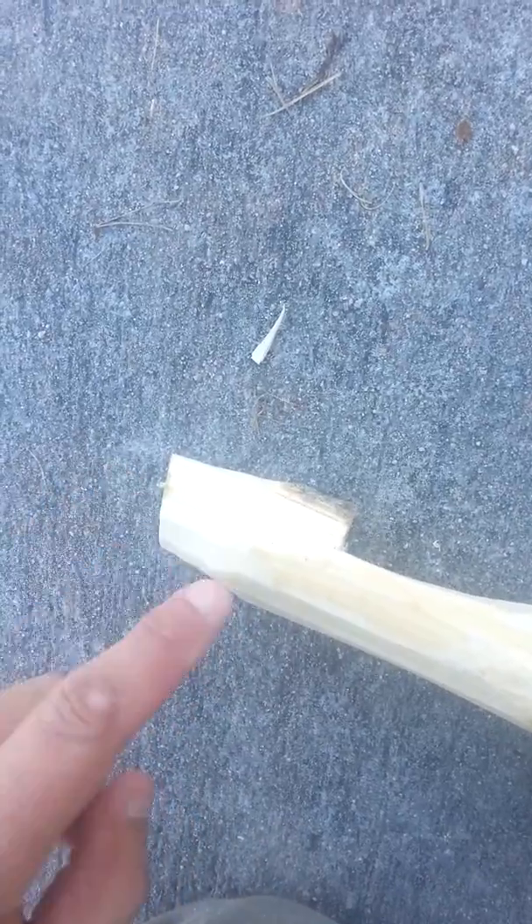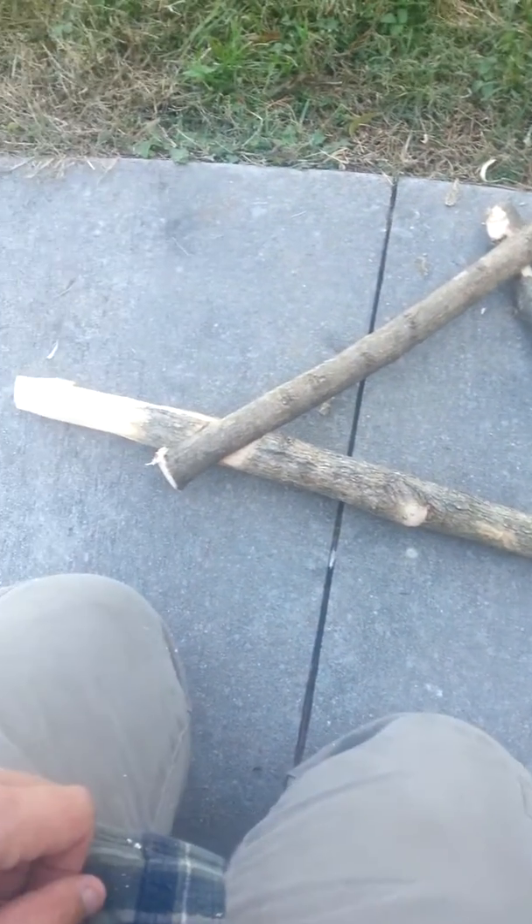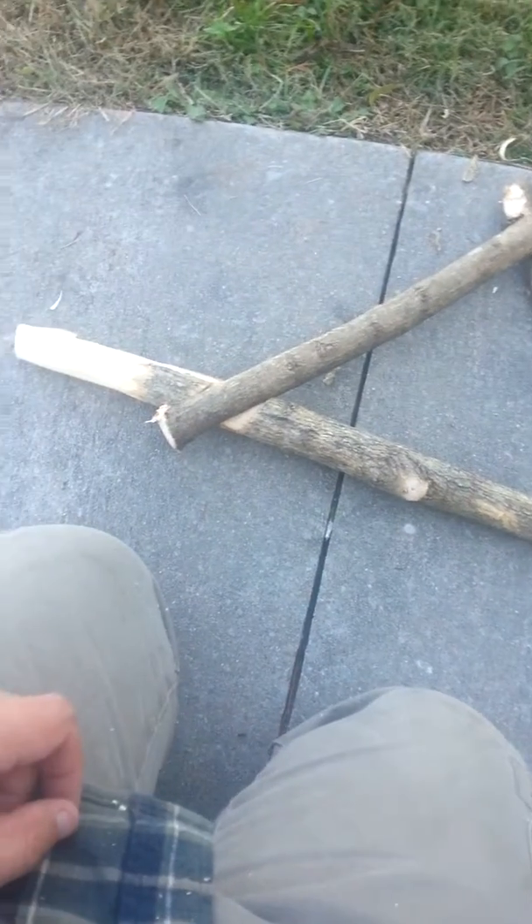We've got the notch and then we have it sloped up, kind of cleaned off, just to hang the deer on. So what I'm going to do is lash all this together, and hopefully tomorrow I'll get a deer. If I get one, I'll do a video on skinning it out.